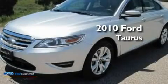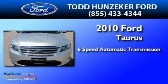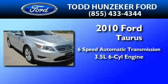This is a 2010 Ford Taurus. This four-door sedan has a six-speed automatic transmission and a 3.5-liter V6.